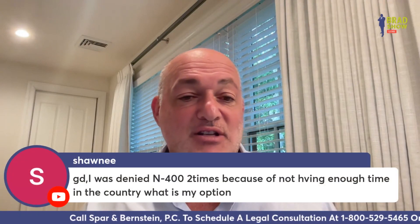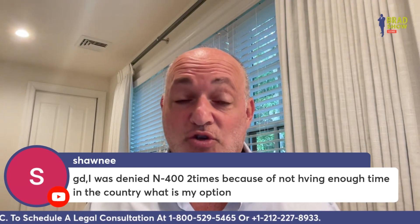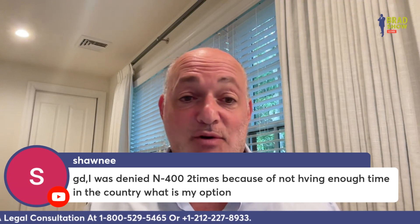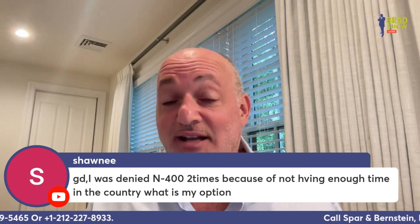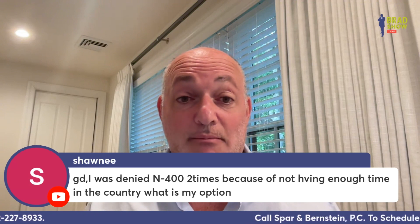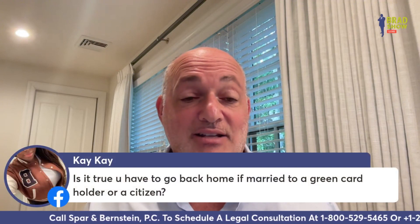Shawnee says: I was denied the N-400 two times because I'm not having enough time in the country — what are my options? You need enough time in the country, Shawnee. That means 30 out of 60 months physically in the U.S., no trip more than six months in the last five years, and 90 days living in the state where you file. Get enough time and then redo it — no other way around it.